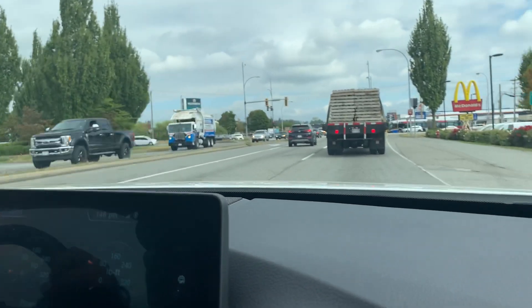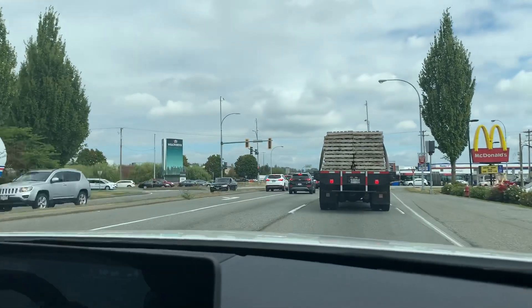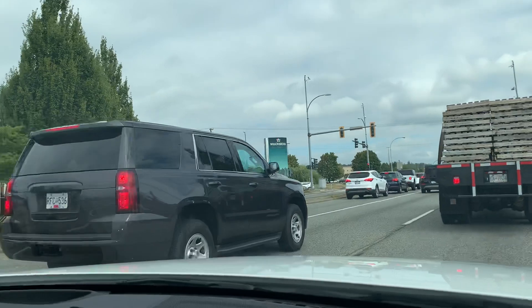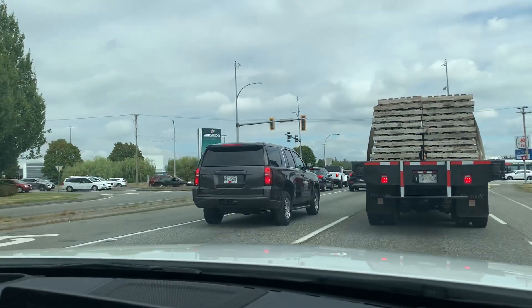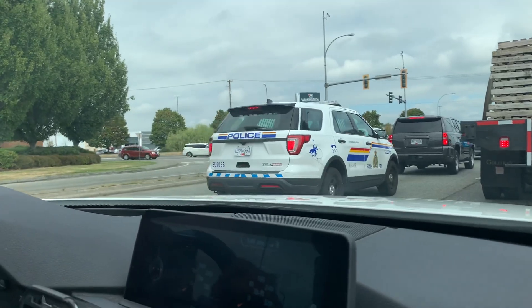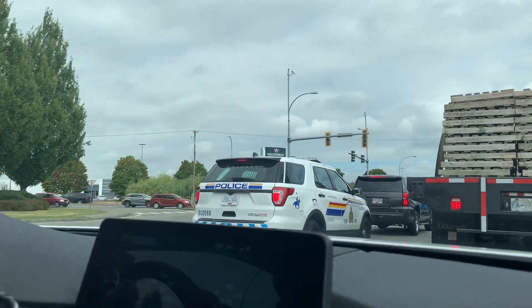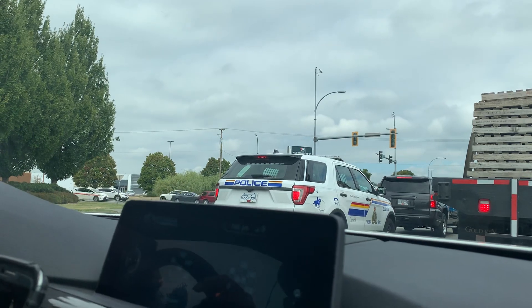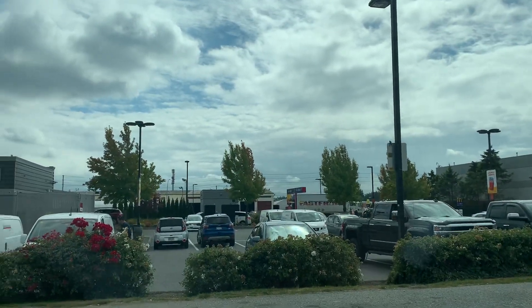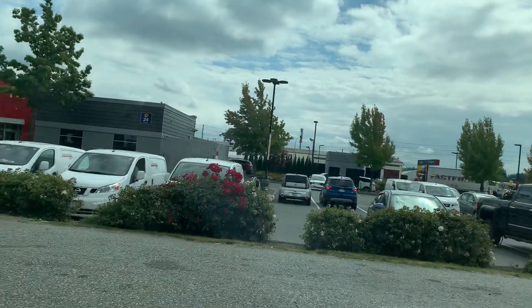We're going to show you the dealerships there, and then we'll take a detour instead of making a right onto Collection Road. We'll go around and start with one dealership going to the Porsche and the BMW dealership.